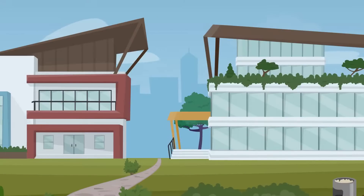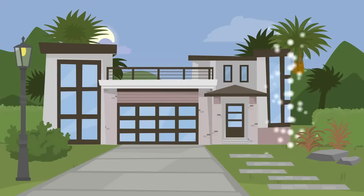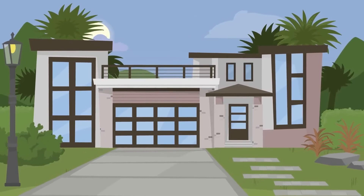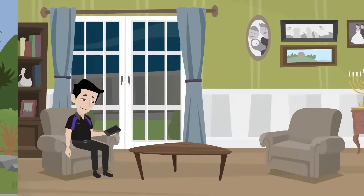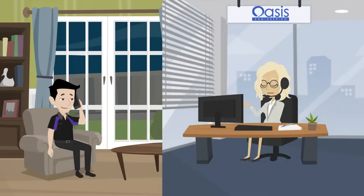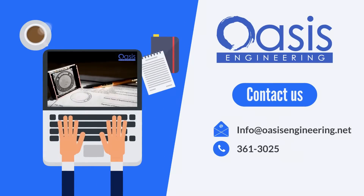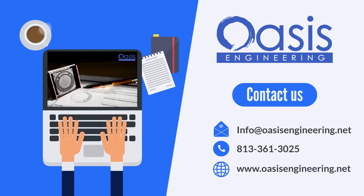Trust Oasis Engineering for all your certified engineer letter needs, and ensure that your project meets the highest safety and building standards. Connect with us today to learn more about our services and discover how we can assist you with your engineering needs. Oasis Engineering — delivering engineering solutions and peace of mind right when you need it most.